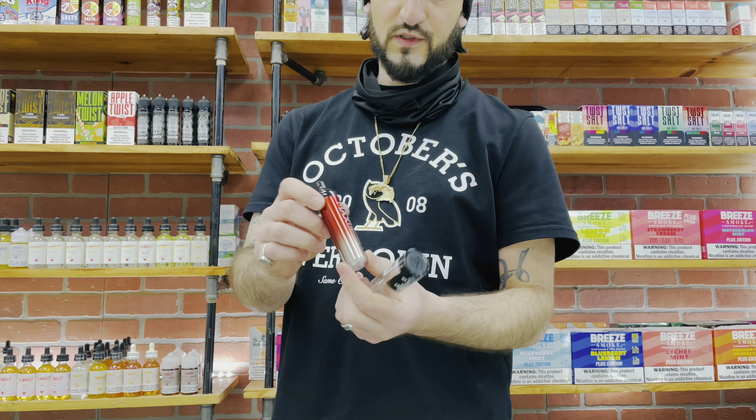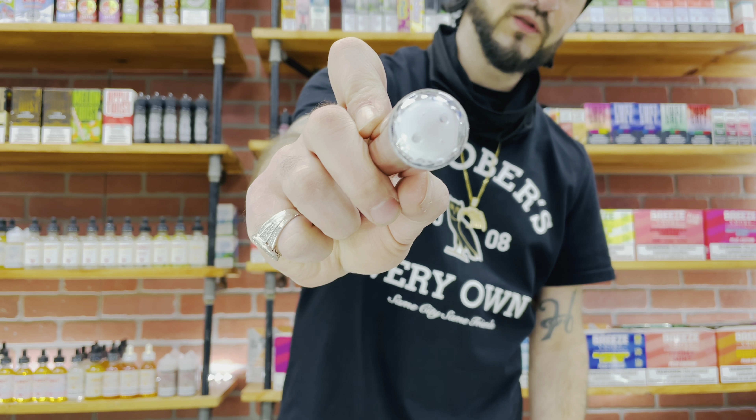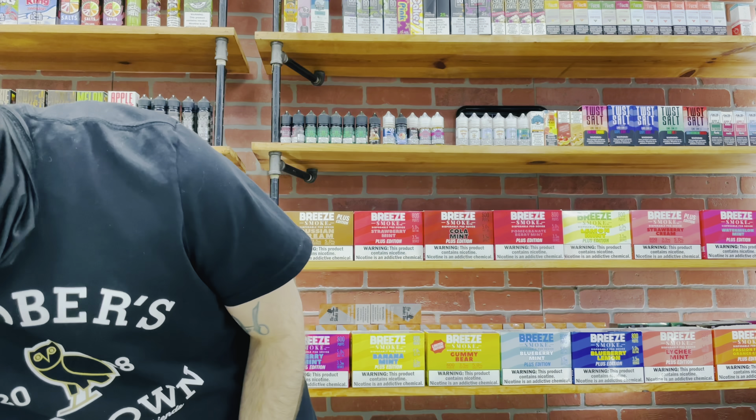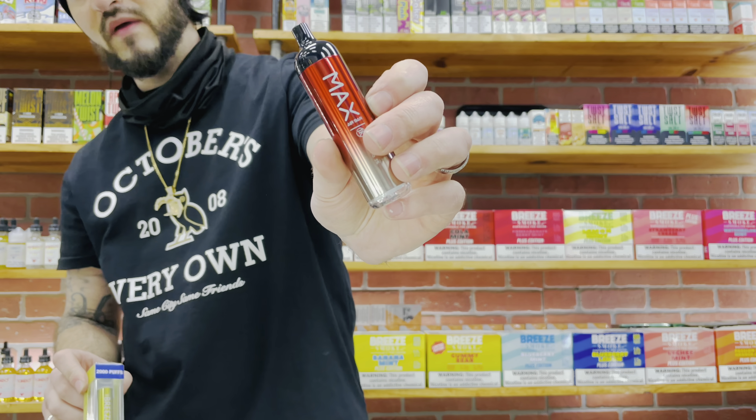This thing is literally massive. It looks beautiful — the device is beautiful. I like the bottom, it's clear on the bottom, I'm sure it lights up pretty bright. Look how big that is. Like the Sea Breeze right here — those are 2000 puffs and not nearly this big. They definitely did this on purpose.